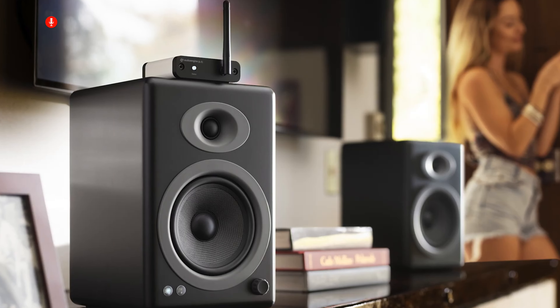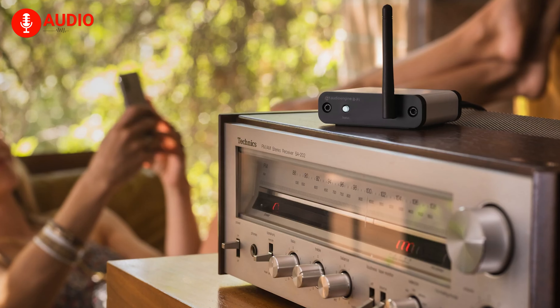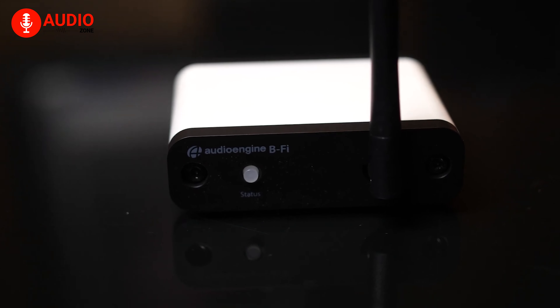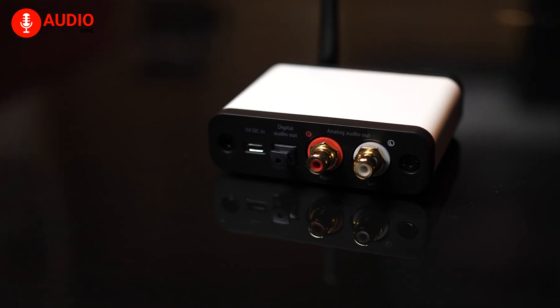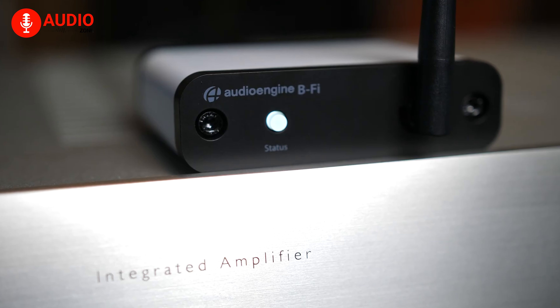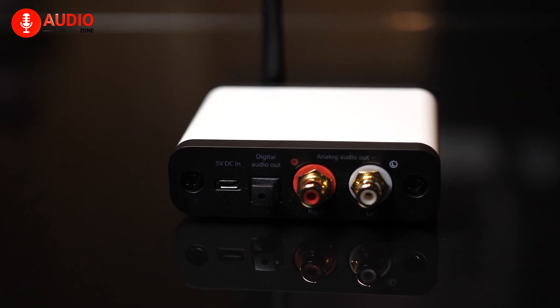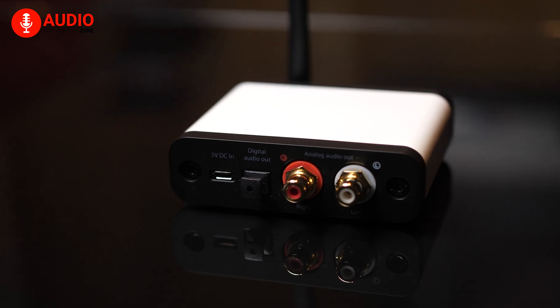The B2 not only enhances individual listening experiences, but also expands possibilities. Add additional B2 streamers to create a multi-room sound system, stereo pairing, and multi-user capabilities. Control your music from anywhere in your home and play any song in any room. With digital and analog outputs, the B2 ensures high-definition audio quality.